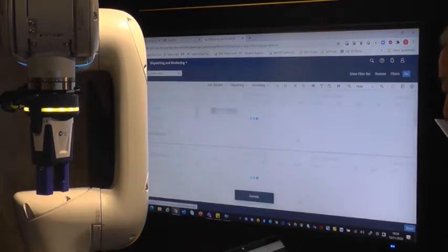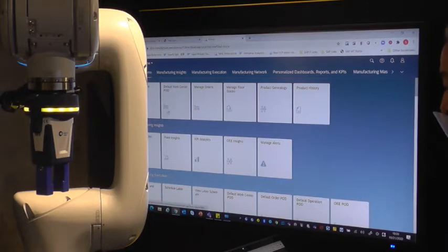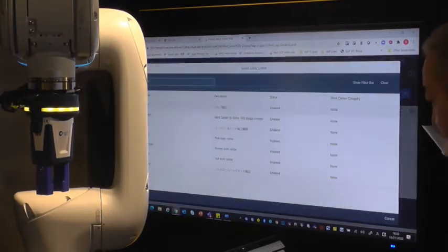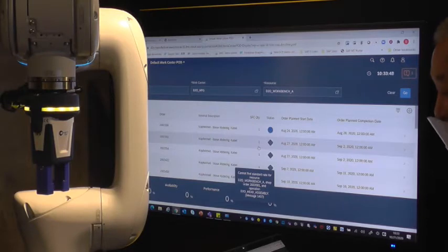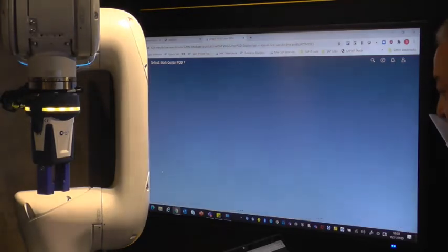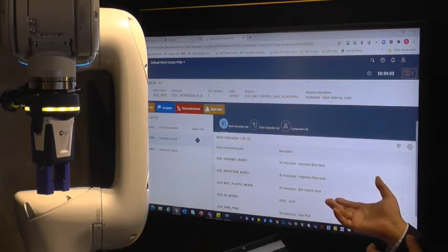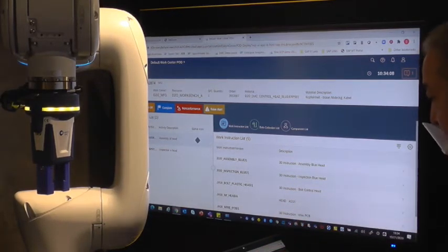From the viewpoint of the shop floor, this kind of dispatched order should be carried out with the robots and the humans. Let me start the exact worker's monitor. As you can see, this screen shows all the dispatched orders. Selecting the new one, and after pushing the start button, the Digital Manufacturing Cloud starts the manufacturing order to the collaborative robots. Let me press start.